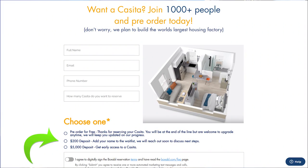If you want to reserve a Casita on the website, you're presented with three options. You can get on the waitlist for free but go to the back of the line — basically just signing up for an email list. Or you can officially get on the waitlist for $200. Or you can get early access if you pay a $5,000 deposit. The site says join 1,000-plus people on the waitlist, so those 1,000-plus are likely the ones who paid deposits, whereas their press releases citing 80,000-plus likely includes everyone who didn't pay.